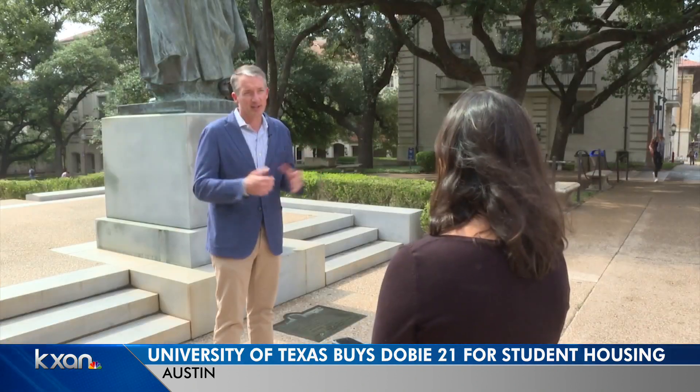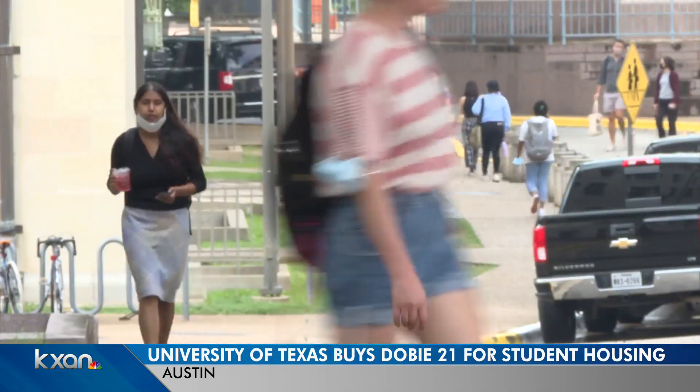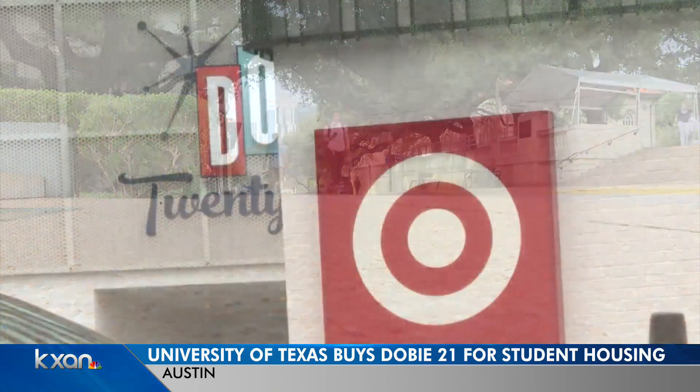Taking these two things together, it's a really great time to be adding more capacity to serve students. President Hartzell says students living closer to campus tend to perform better. Next steps for Dobie include figuring out how to revamp it — they haven't yet talked about how to make the place more vibrant and offer more student programming, but he expects to find more ways to engage students and offer more activities there.